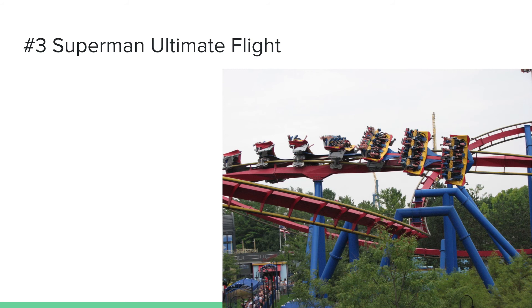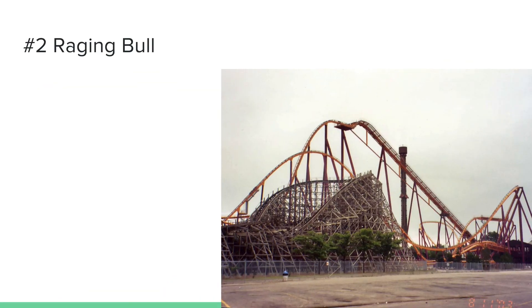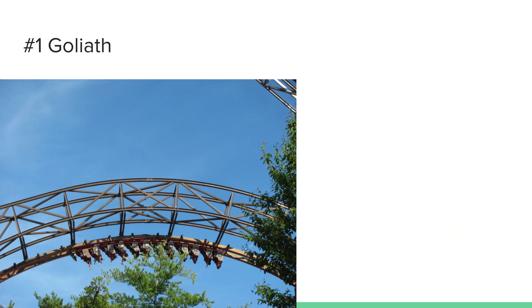Number two is Raging Bull, a B&M twister hyper coaster and one of the two original B&M hyper coasters. It has two airtime moments that are both floater air, a few helixes, banked turns spread throughout the ride, a very fun drop that goes right through a tunnel. Overall, Raging Bull has been a very fun B&M hyper coaster and one of the best coasters at this park.